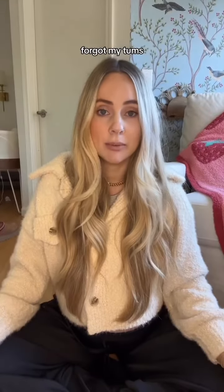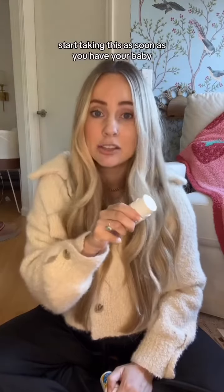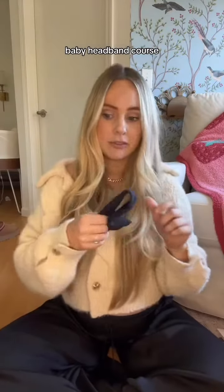Last time I had the worst heartburn — forgot my Tums, and nobody could find me Tums or Pepcid. So I'm bringing my own Pepcid. Bring your own stool softener and start taking it as soon as you have your baby, and your first BM is a non-issue, baby.